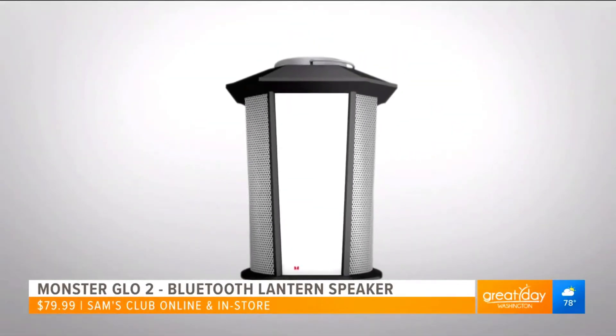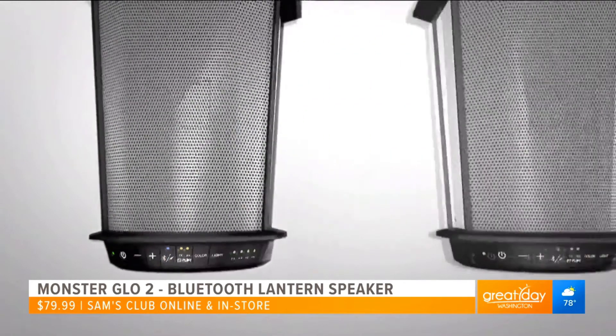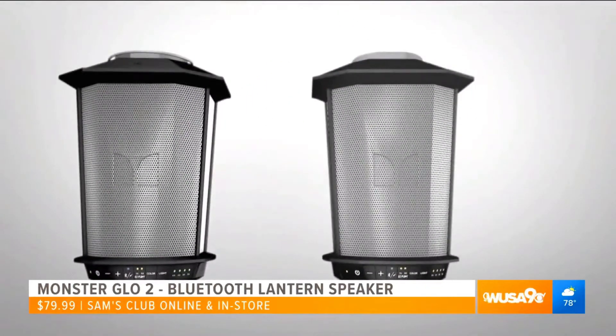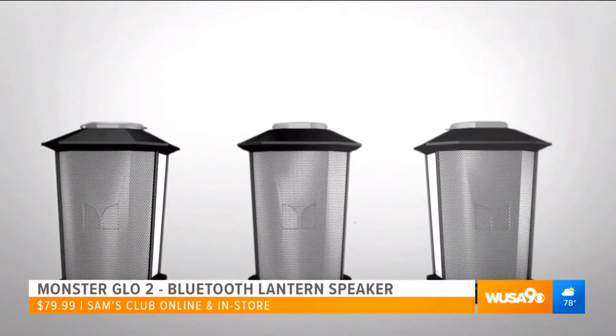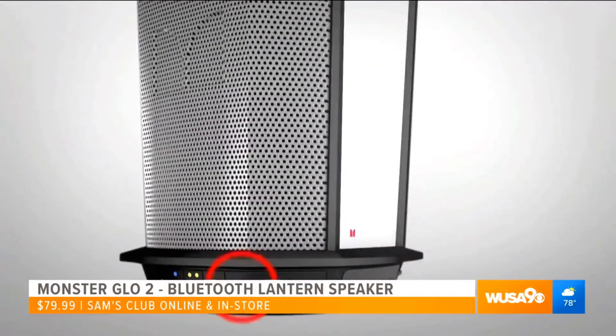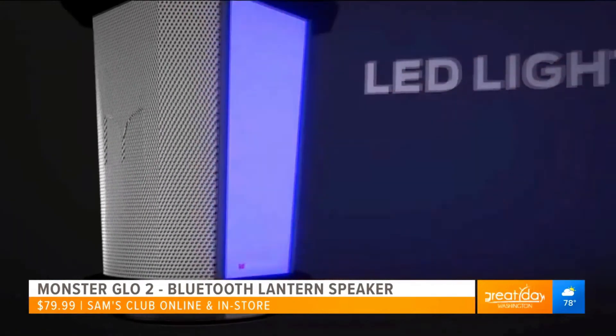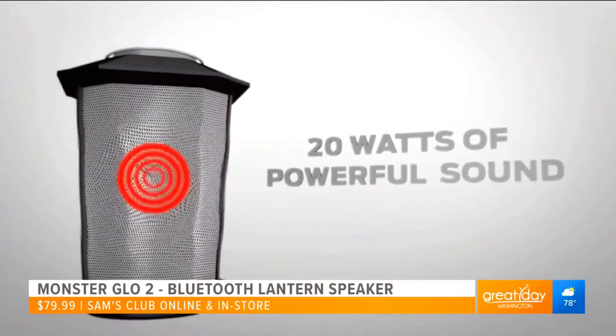It's got a bracket so you can hang it. The quality of the product is really nice. You'll notice the lights change, and you can connect up to eight of these individual speakers at one time — all around your patio, hanging from the ceiling or the wall. And for $79.99, it's an incredible value.